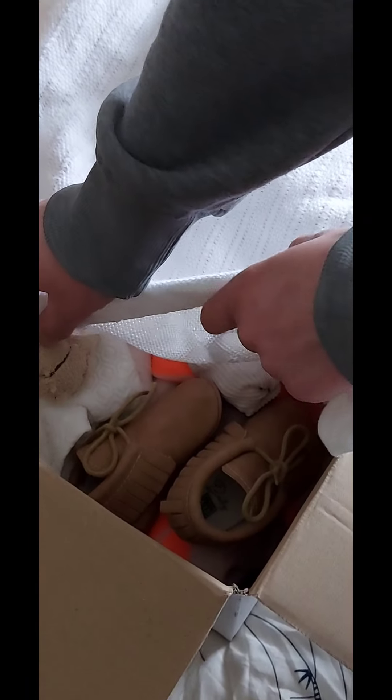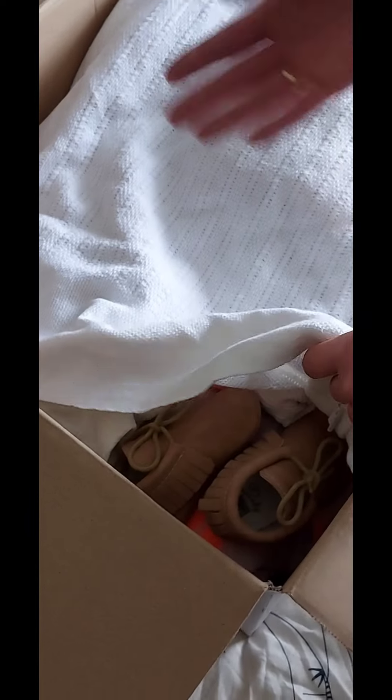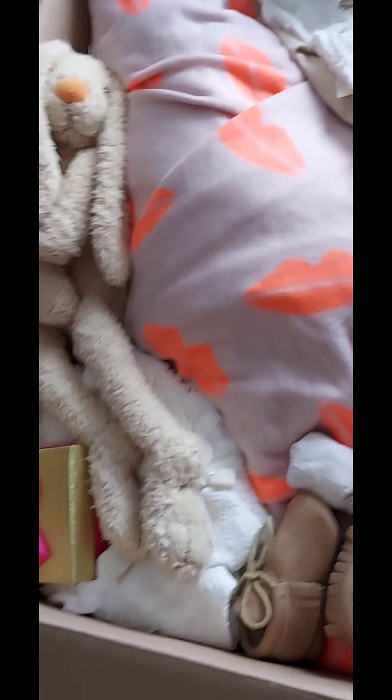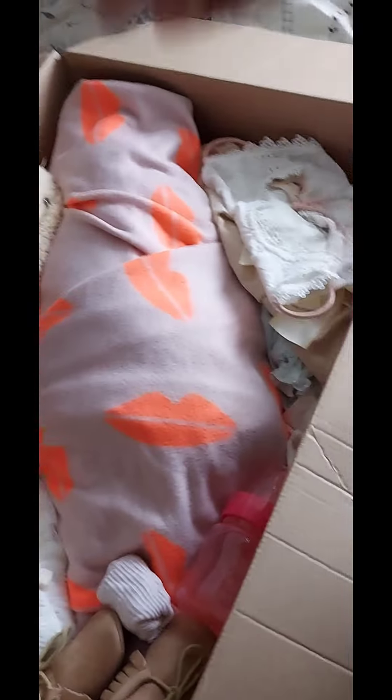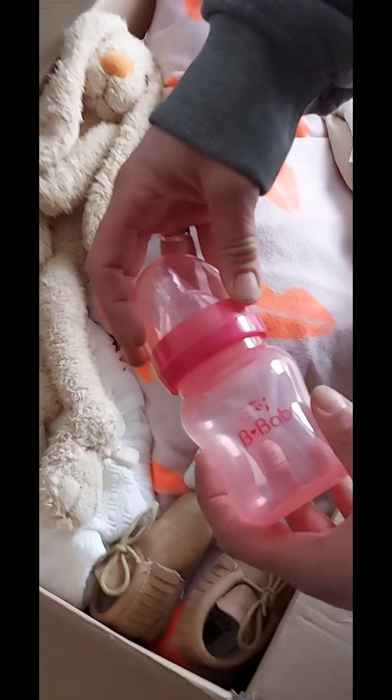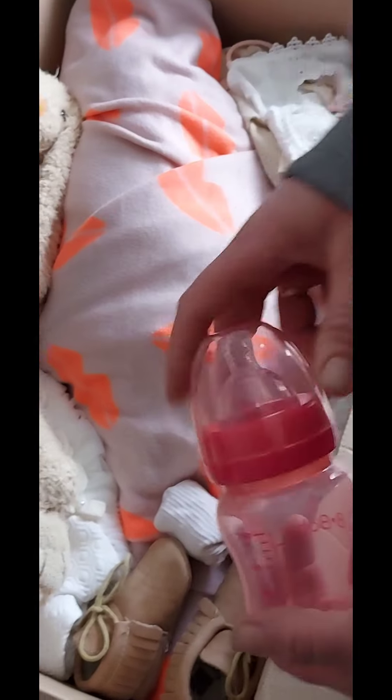Let's put out these blankets - whoa, there are a lot of things in this box! And I can't wait to see everything. First I see this pink bottle - now we can see that it's a girl! Oh yeah, now we know it's a girl!